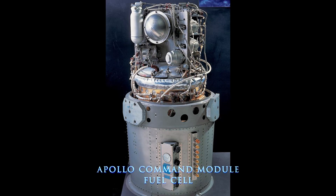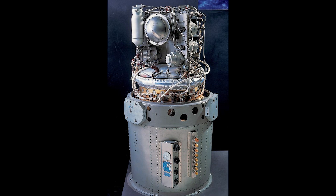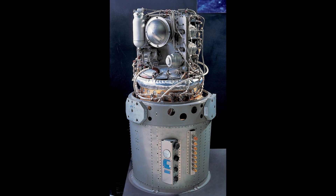During the third day of their outward bound journey from Earth, an explosion on board the spacecraft prevented the command module's fuel cells from creating the electrical power needed to sustain the vehicle's operation. With no electrical power available, the crew of Apollo 13 eventually abandoned the command module and took up residence in the lunar module. With three people living aboard a vehicle designed for only two, the lunar module was quickly filling with carbon dioxide.